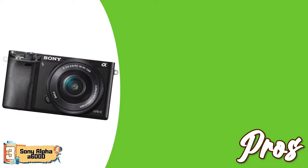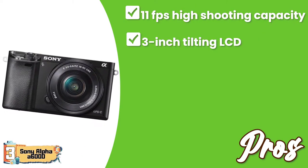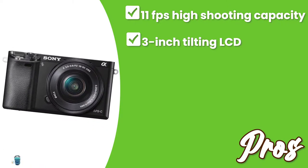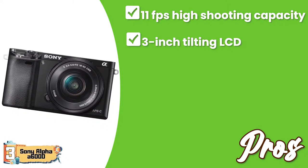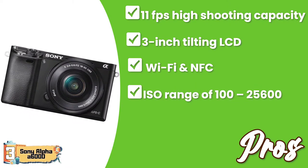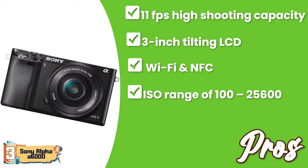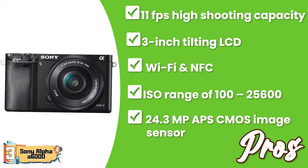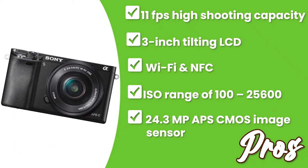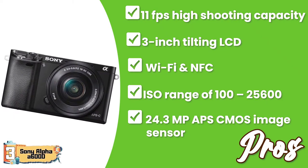Its pros are: it has a high shooting capacity of 11FPS; a 3-inch tilting LCD is also present with 921,000 dots; instant sharing of images is possible with Wi-Fi and NFC; its ISO range of 100-25,600 allows low-light photography; and it has incredible detail with the 24.3-megapixel APS CMOS image sensor.